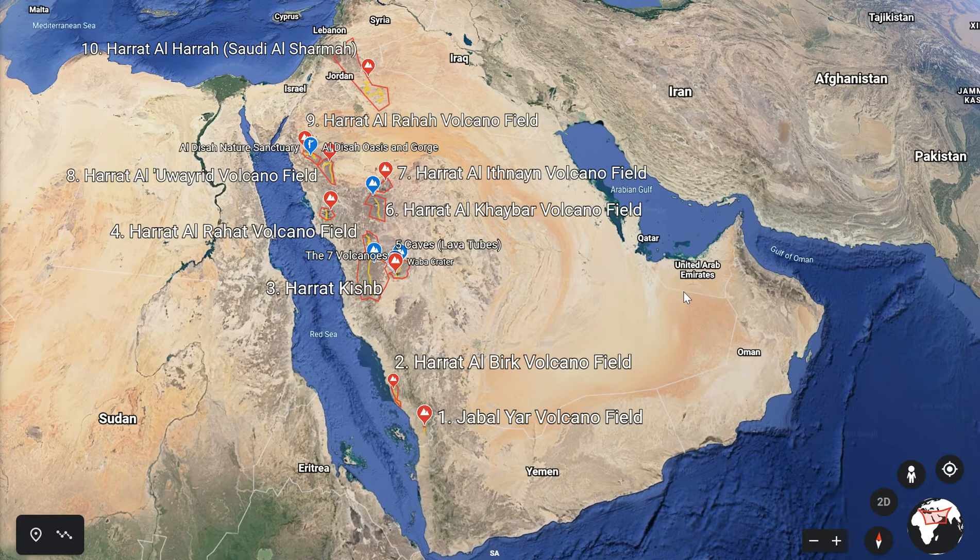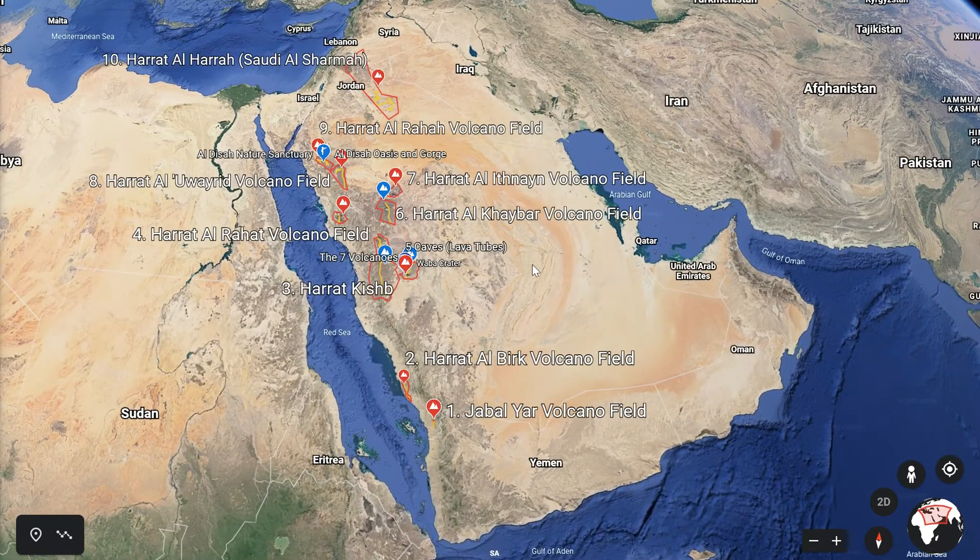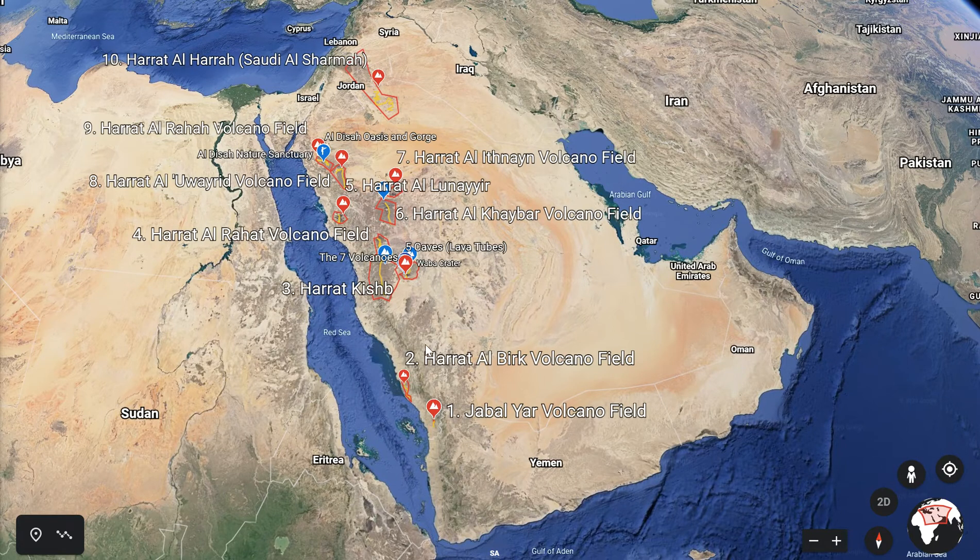I was very surprised to learn that there are more than 2,000 volcanoes in Saudi Arabia, and most of them, if not all of them, exist on the west coast. They run from north to south in a long chain of volcano fields right down to Yemen — a 2,000 kilometre chain. There are 12 in total, and in this video I'm going to very briefly describe 10 of them.